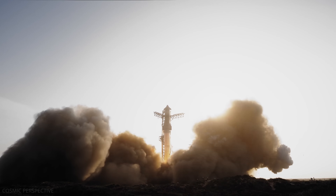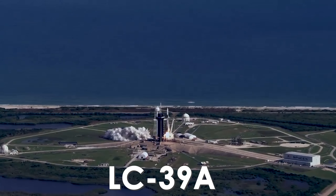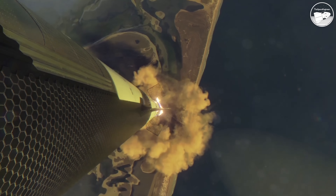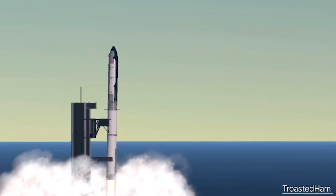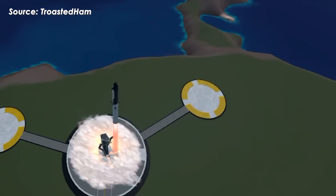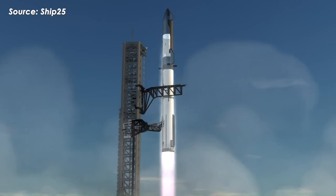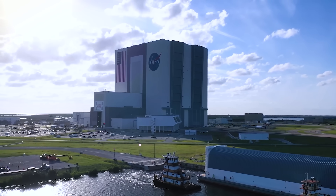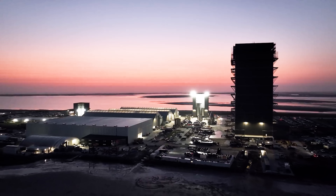With such an intense launch cadence, the entire complex will undoubtedly need to be upgraded to something much more robust and far safer than what we currently see at Pad A. Contrary to what many may have assumed, while LC 39A is being adapted to support Starship alongside other priorities, SLC 37 is being transformed into a dedicated Starship hub — and that's where high-frequency flights will happen in the future. This has, quite frankly, put NASA in an embarrassing spotlight, being compared to a private company that's rapidly building launch infrastructure with impressive efficiency.